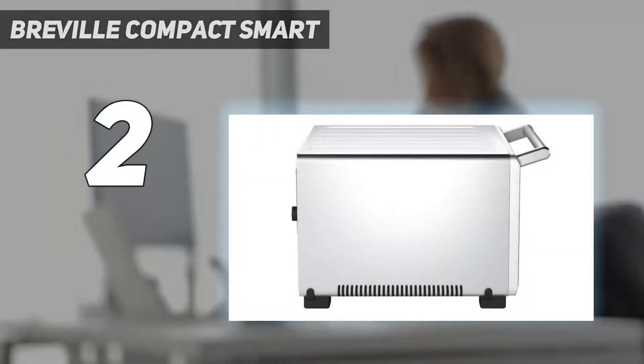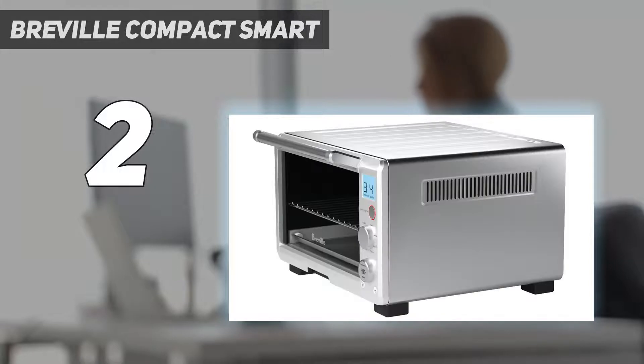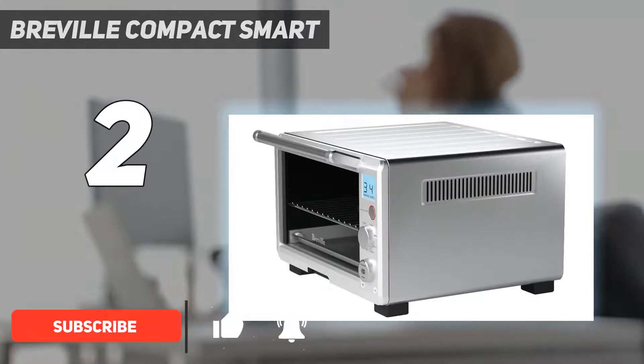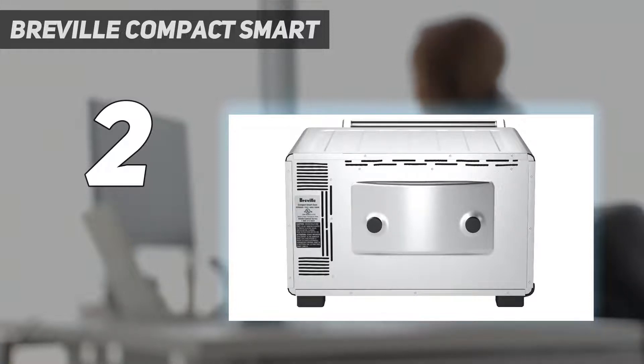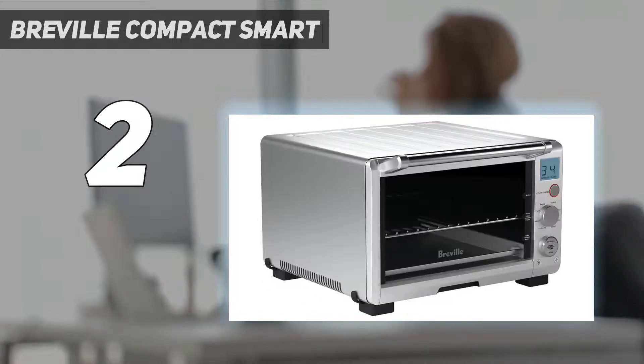Number 2 on my list: the Breville Compact Smart Oven. Compact is the name of the game — it heats quickly and can efficiently cook everything from cookies to roasted chicken thanks to smart technology. Though smaller than other toaster ovens, it has eight settings: bake, broil, roast, toast, bagel, pizza, cookies, and reheat. Its LCD display and non-stick interior are easy to clean, which comes in handy when you're pressed for time.